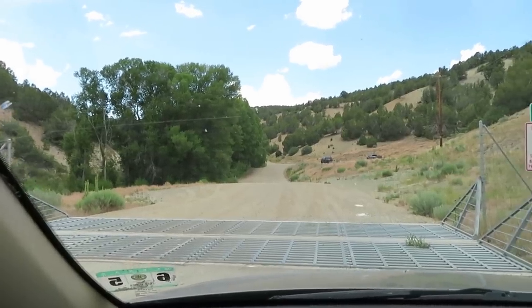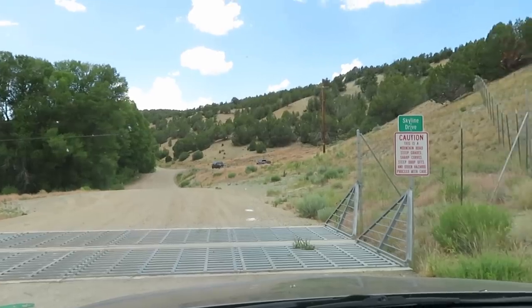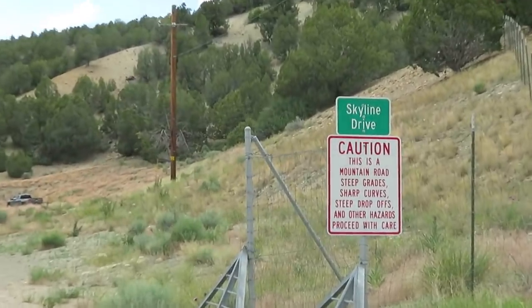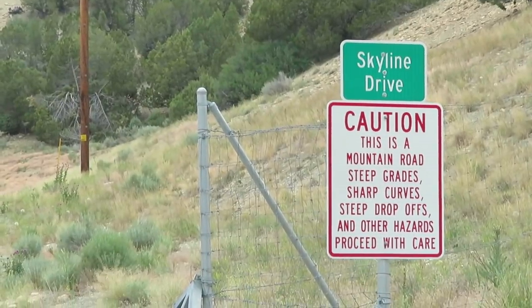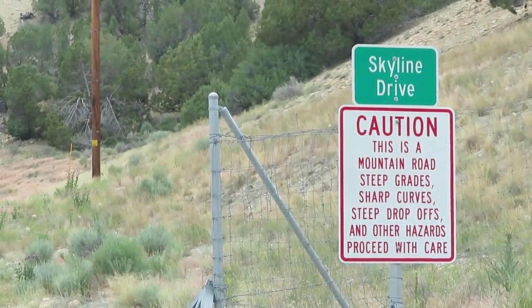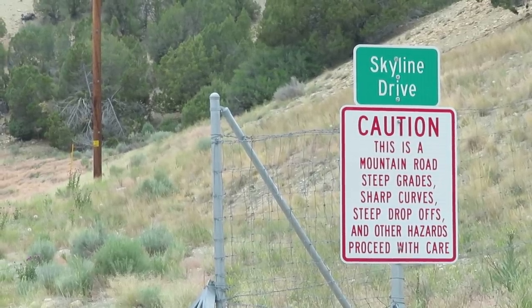I'm just about 15 minutes up the road from Thistle. This is the start — the northern end — of Skyline Drive. A sign warns: mountain road, steep grades, sharp curves, steep drop-offs, and other hazards — proceed with care. From what I understand, the first 25 or 30 miles are relatively mild and most vehicles should be able to make it, but it does get rougher beyond that.